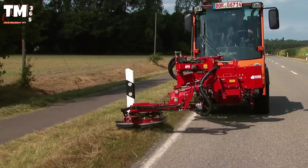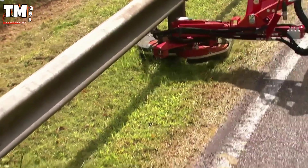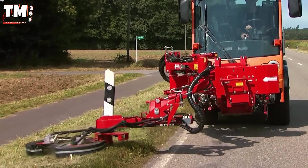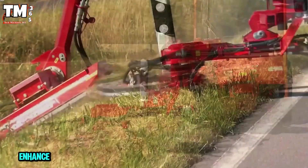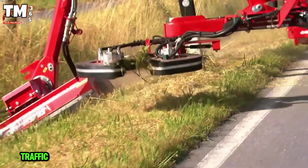Two sensor-guided cutting discs rotate at 3,500 RPM, automatically avoiding obstacles and delivering a clean 360-degree cut around the post. This helps enhance reflectivity, saves time, and increases road traffic safety.